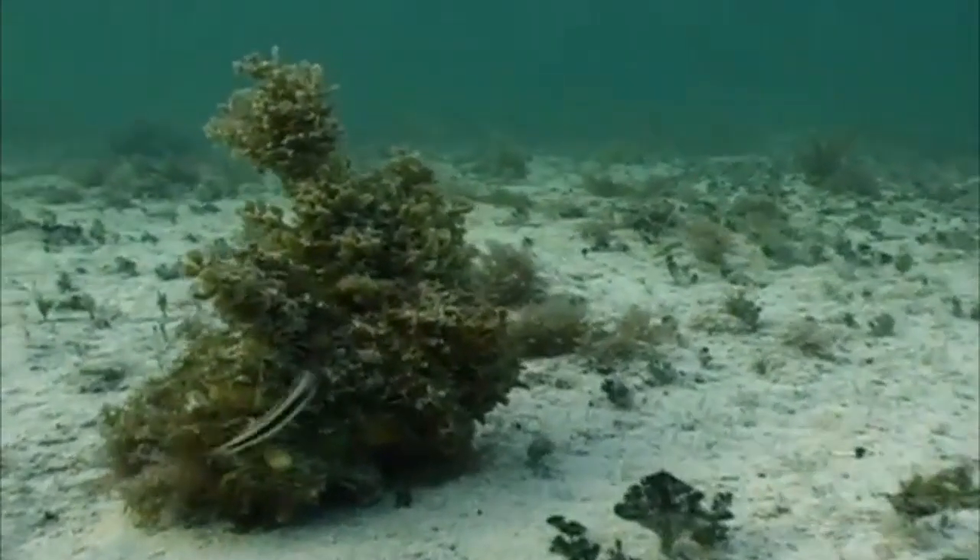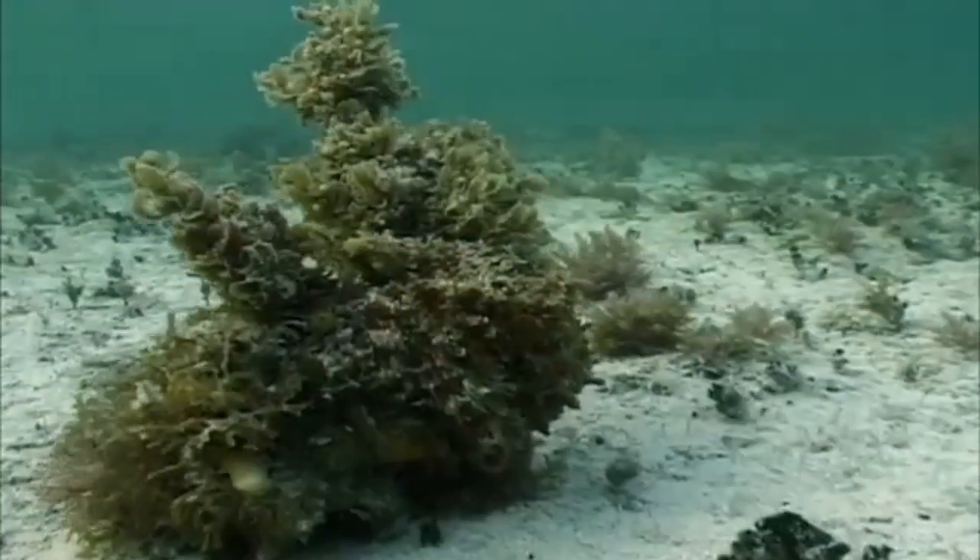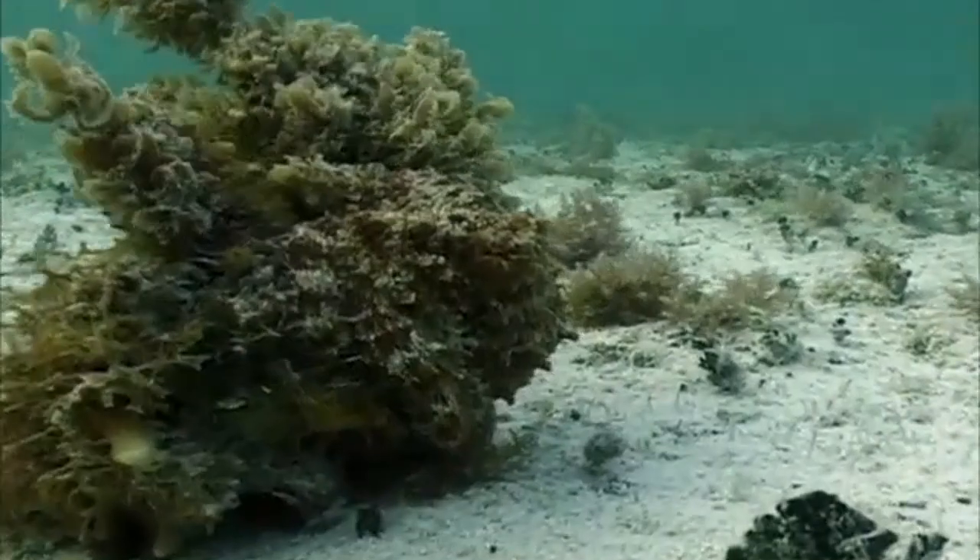But it's only thanks to the patience of natural-born thriller Roger that we actually get to see what happens in an octopus's garden.